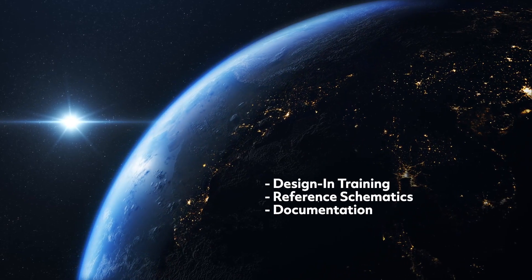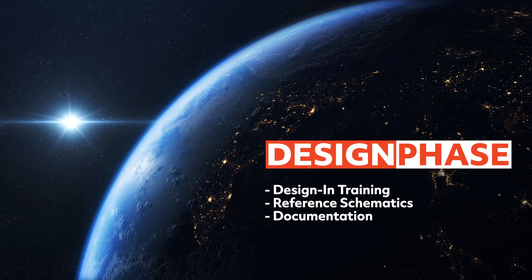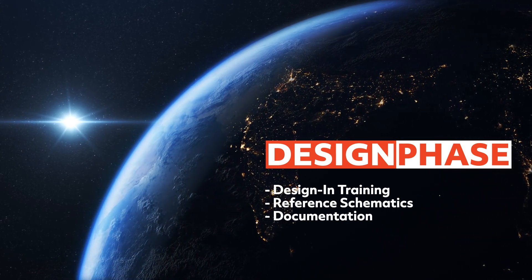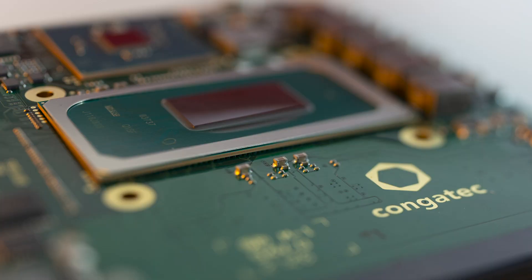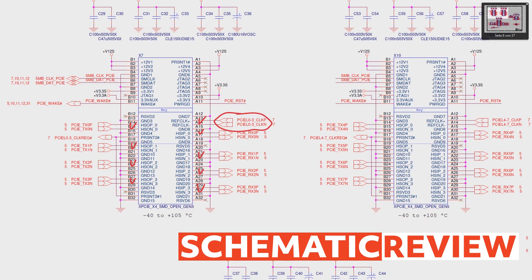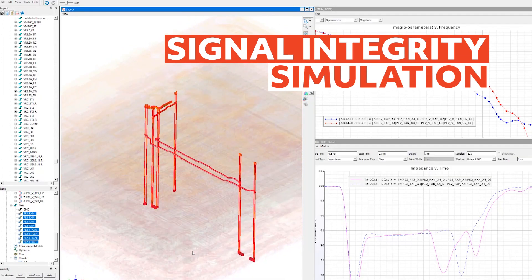Design-in training, combined with Congatec's proven reference schematics and comprehensive documentation, enable a smooth start of the customer's design phase. Included services range from component selection to schematic review, followed by signal integrity simulation.